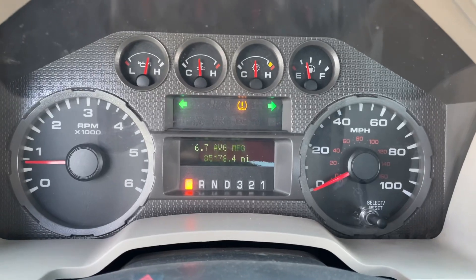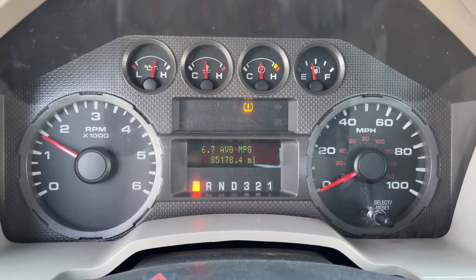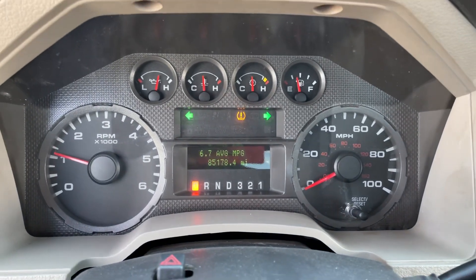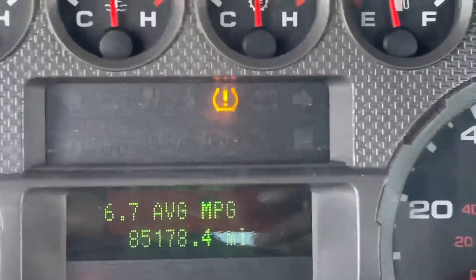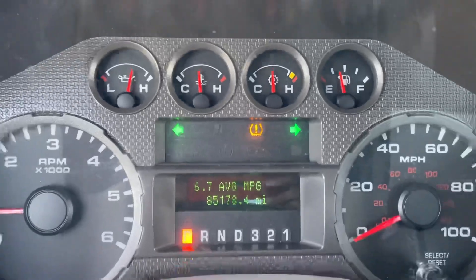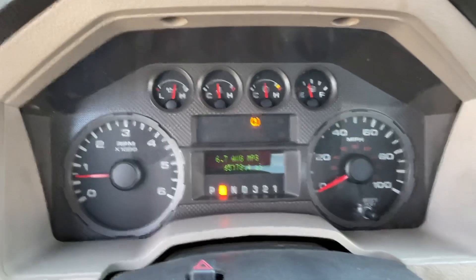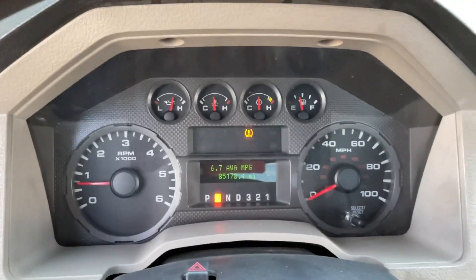On the cluster, it reads 85,178 miles. No misfire, no hesitation — engine sounds healthy. There is a TPMS light for a low tire; that's what that is. A lot of people think that's a check engine light, but that's clearly a tire fault. We'll take a look at that — really the only thing it throws.